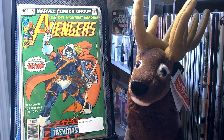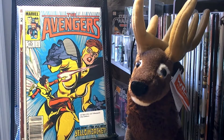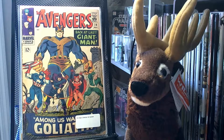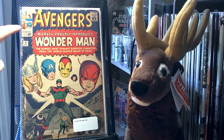I picked up Avengers number 196 — it's the first appearance of the Taskmaster. Number 264 is the first appearance of the second Yellow Jacket, who is Rita DeMara. I picked up Avengers number 93 — it's a classic cover by Neal Adams. Picked up number 28, which is the first appearance of The Collector and Goliath. Picked up number 9 — unfortunately not a great copy — which is the first appearance of Wonder Man.